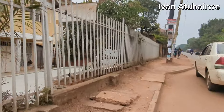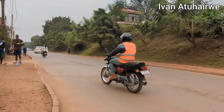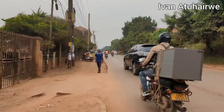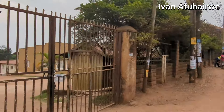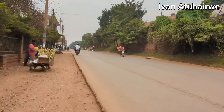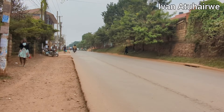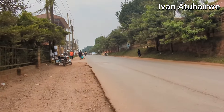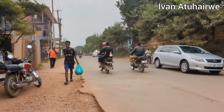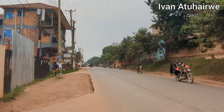Around here there is a university — Kiyuwa International University — and there are several hostels around here where the university students stay. The road on this other side looks relatively better than some of the roads in the city. What do you think? Drop a comment and let me know what you think about the road.